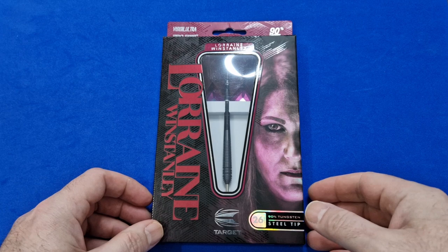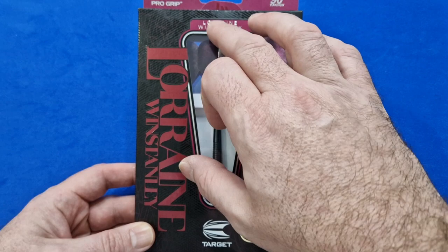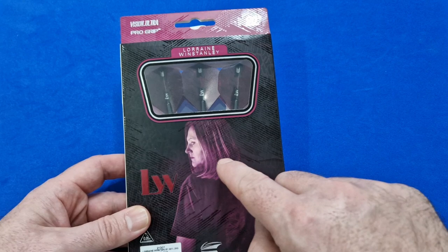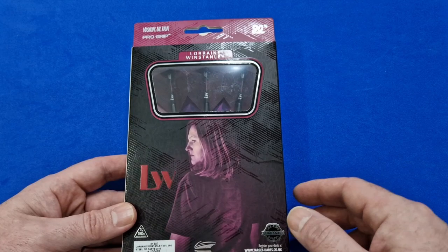The packaging of the Lorraine Winstanley Darts is a very striking looking box — a nice picture of Lorraine's face looking kind of sinister on the front, a nice clear window with her name so you can see one full dart. It tells you they're 26 grams, 90% tungsten and steel tip. On the back you've got another little window showing the three flights with Lorraine Winstanley's initials, a nice picture of Lorraine again, and information about the lifetime guarantee for the barrels and the 0.05 match weighting.